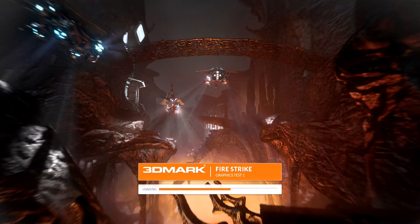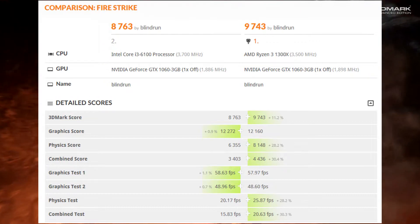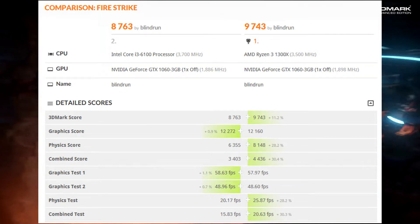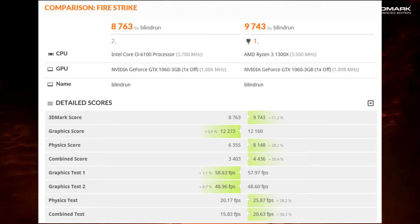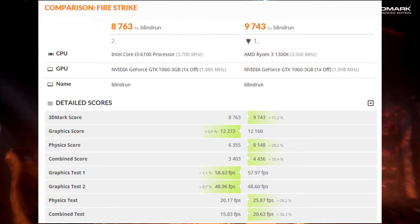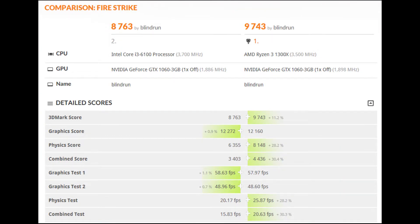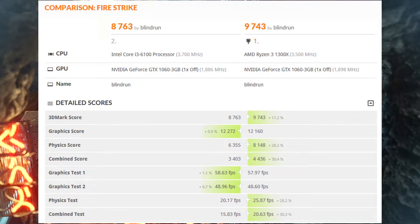Next, we have your Firestrike score, which was quite interesting. Overall, you just completely destroyed the 6100. But when we take a look at some of the graphics tests, it does look like there is something going on possibly with your single-core performance in games. In graphics test one you lost out to the 6100, and the same was true in graphics test two, but not by much. Your multi-threaded performance should make up for that when running applications in the background. And of course, the physics test was just a complete and utter destruction of Intel's counterpart.